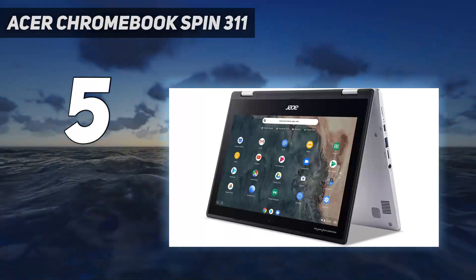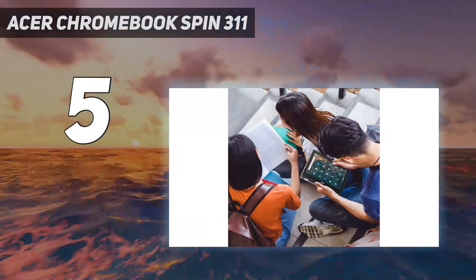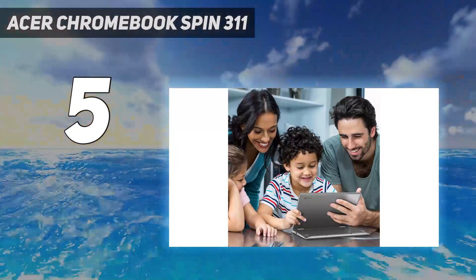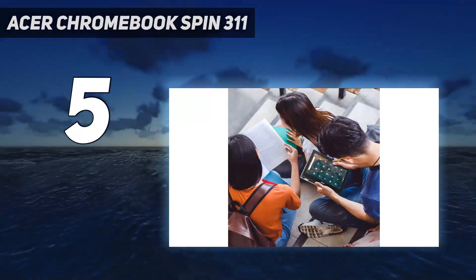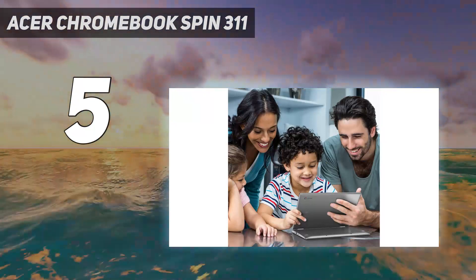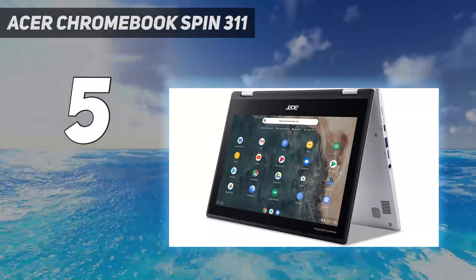The battery life is solid too, and although performance isn't great, it's enough to handle light day-to-day tasks for students, children, or anyone looking for an extremely portable machine that gets the essentials right. The Spin 311 is one of the best Chromebooks for kids and can also compete with some of the best Chromebooks at a comparable price.